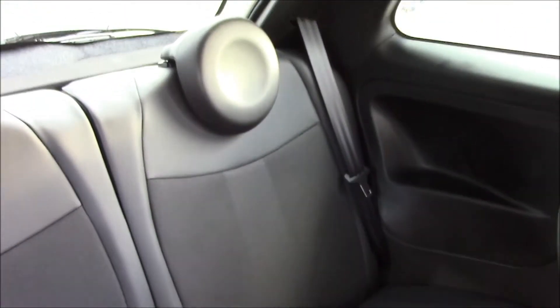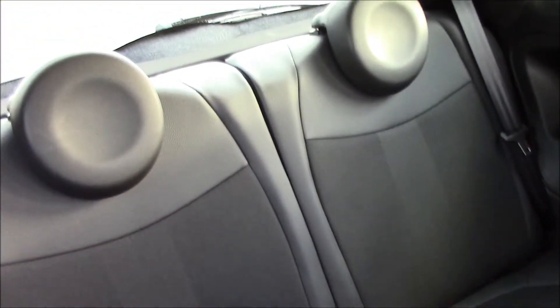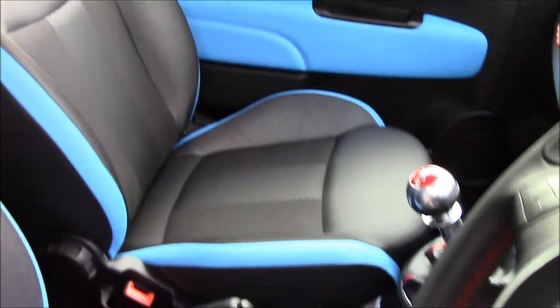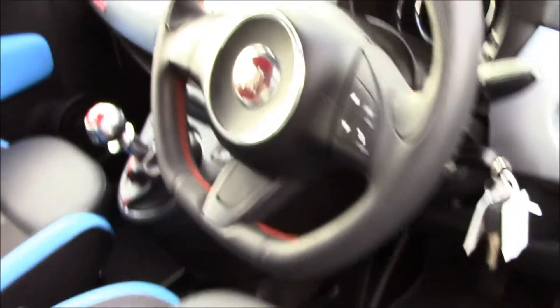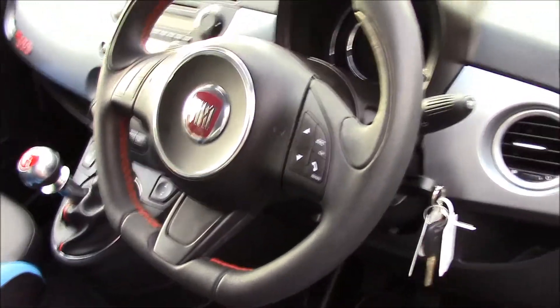Moving to the front of the vehicle, we have black seats — part leather, part fabric — in really good condition. At the front we have sport seats in black and a leather steering wheel.